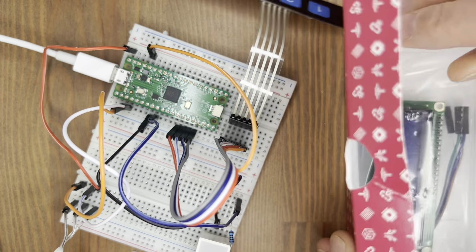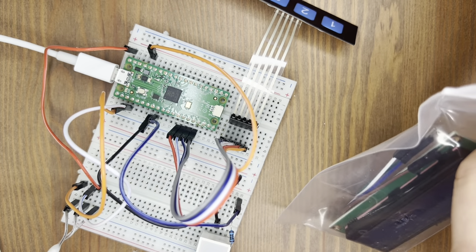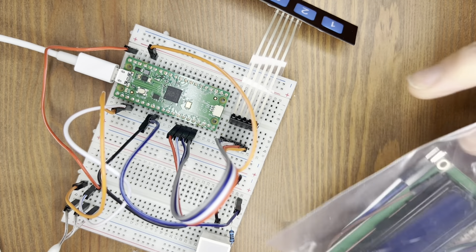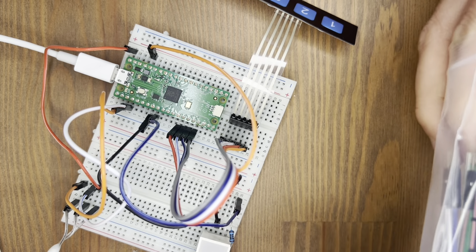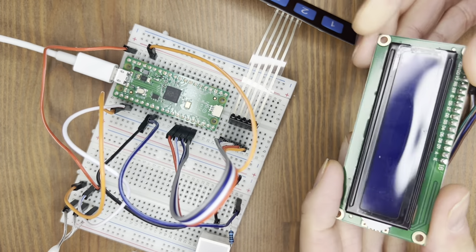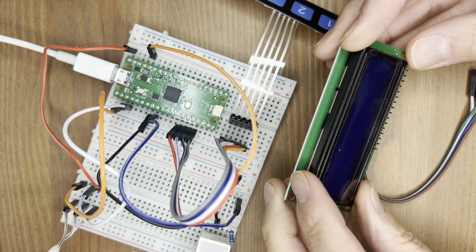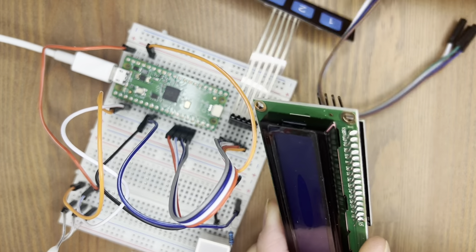Wow. We have, as you can see, a display — and a very big one. Look at that. And more travel cables.